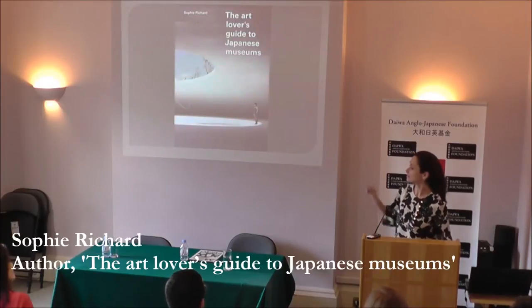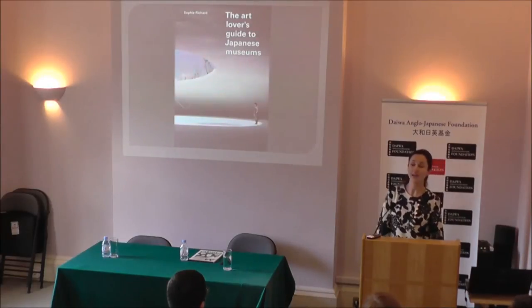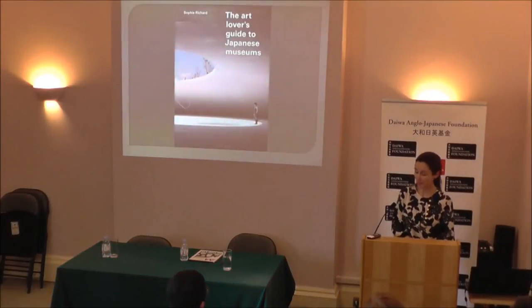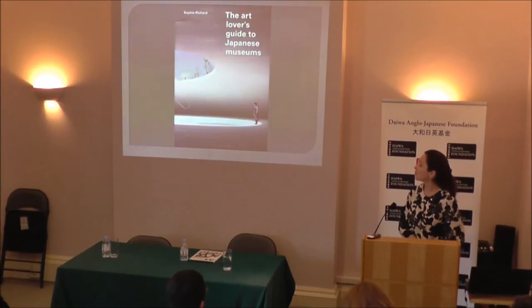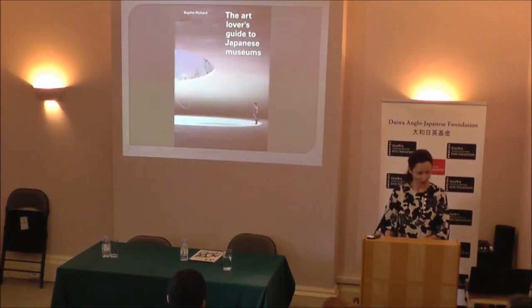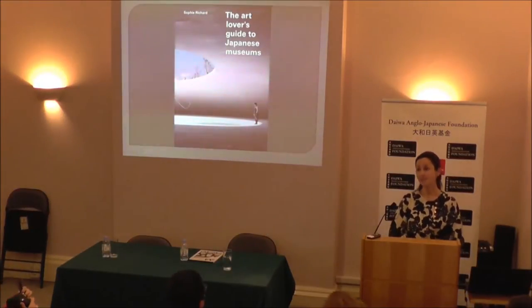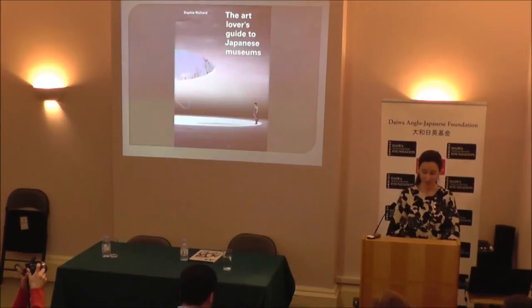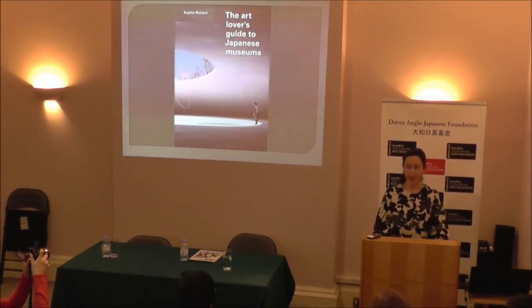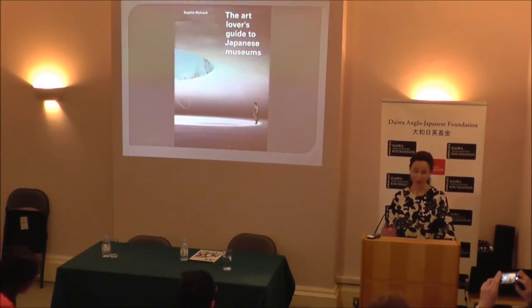Thank you and good evening all. It's an honour for me to have been invited by the Daiwa Foundation to talk to you tonight about my recently published book on art museums in Japan. Thank you very much for hosting the book launch. The Art Lovers Guide to Japanese Museums is the result of almost four years of work and many trips to Japan. I will tell you how the project came about, but first I thought I should mention a few general facts about museums in Japan. There are a lot of museums in the country, as Heidi just said, but this is not a well-known fact outside the country.